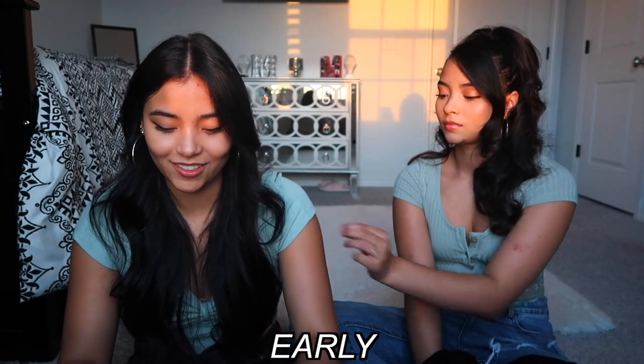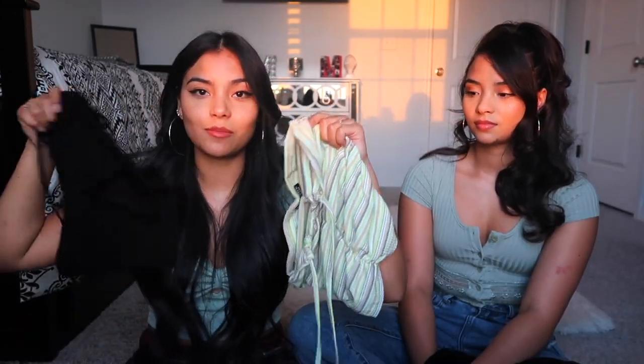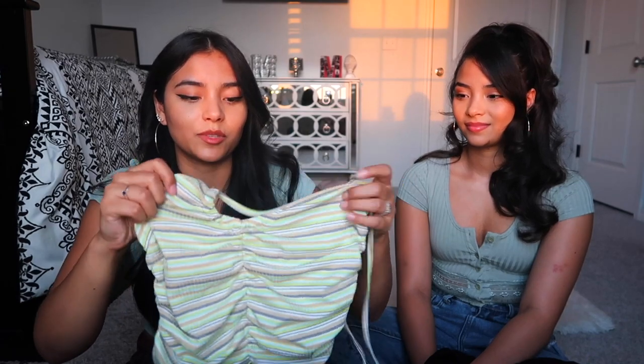This next top reminds me of something my mom would've worn in the early 2000s. It's another black tube top you can tie literally any way — the model had it up on the neck, but I would definitely cross and tie it. The pretty colors make it so cute. The black top I'd wear to the club; this one I'd just wear out with boyfriend jeans and some hoops. 10 out of 10.